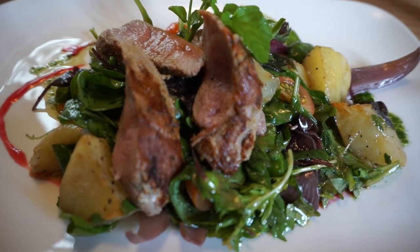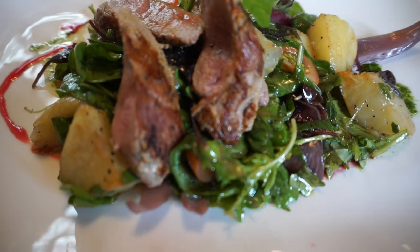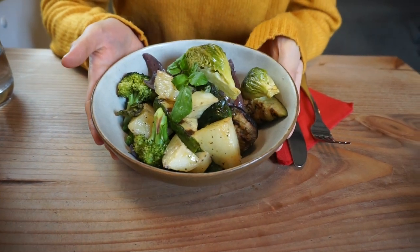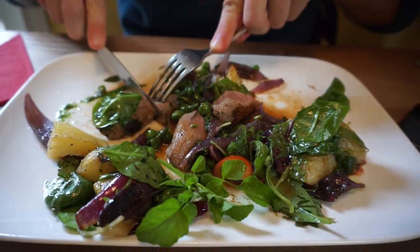So I've got lamb salad on potato with mint and pea, and then Maria got some roasted veg salad with butter. It's a bit chewy to be honest, but the potatoes are amazing somehow. Overall, I'd say 6 out of 10.